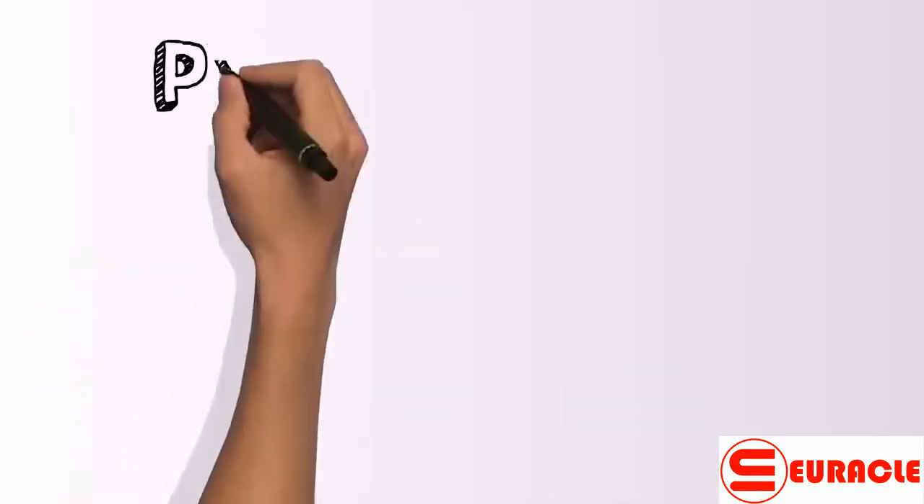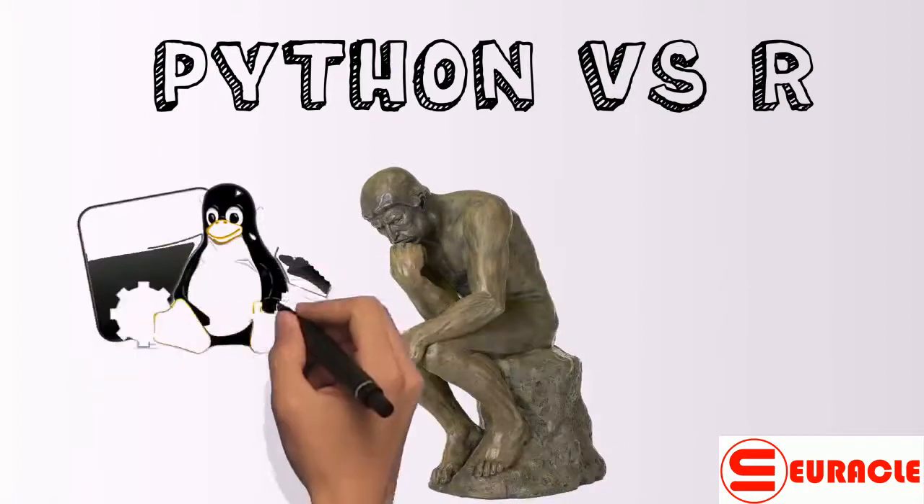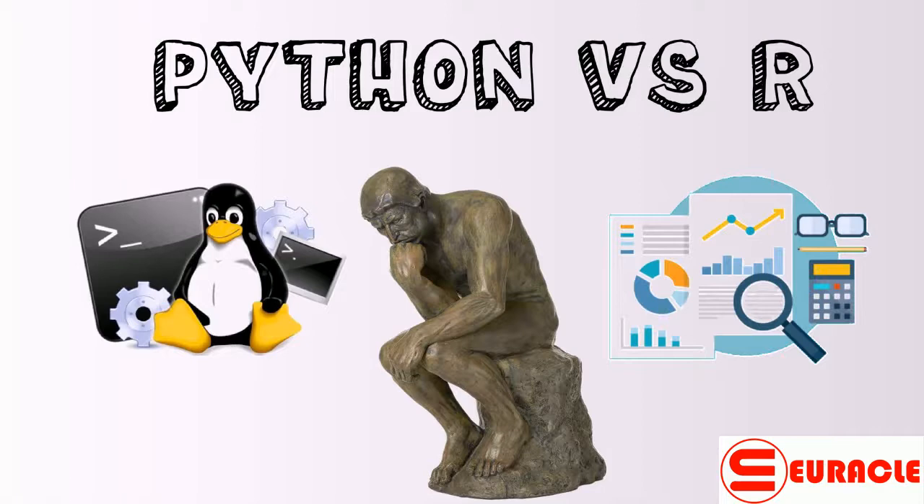In a study conducted by KDnuggets among data scientists, it was concluded that Python holds the majority of support, with R holding 44% and Python holding 53% amongst this group. The difference between Python and R is largely philosophical — one is a full-service language developed by Unix scripwriters, and the other is a tool for data analysis designed and built by stat heads, big data junkies, and social scientists.